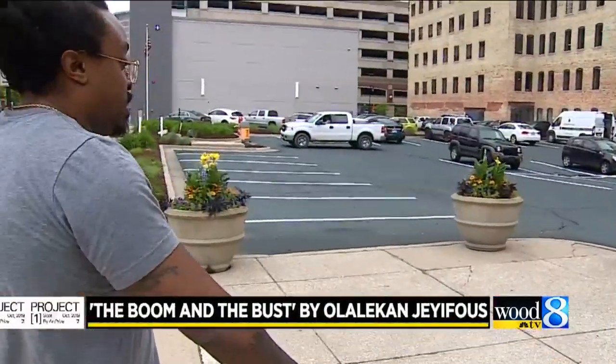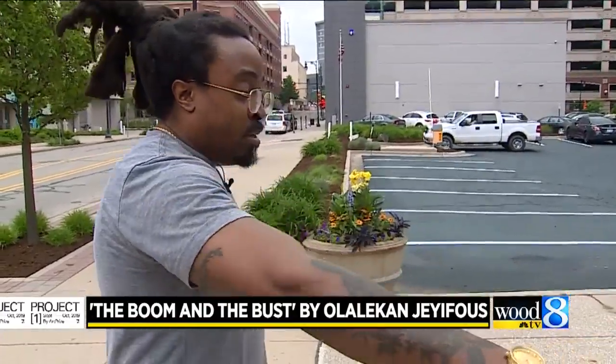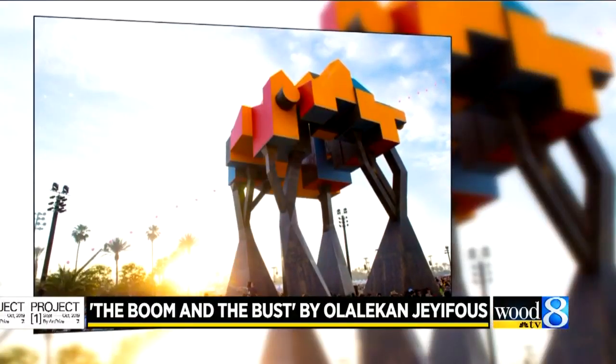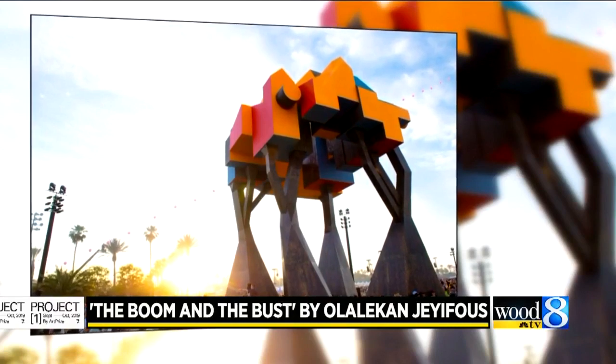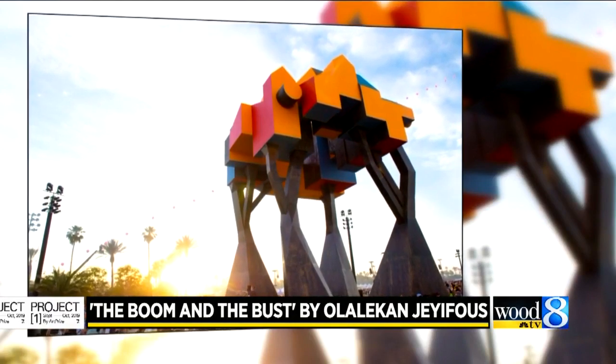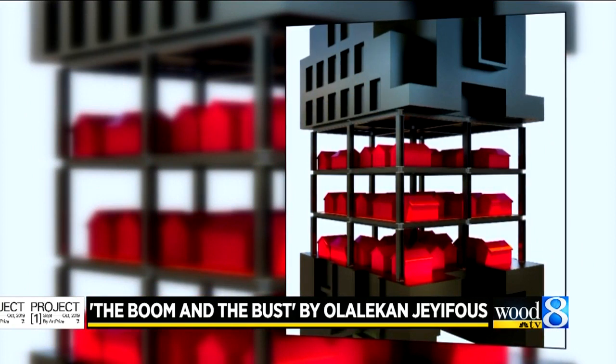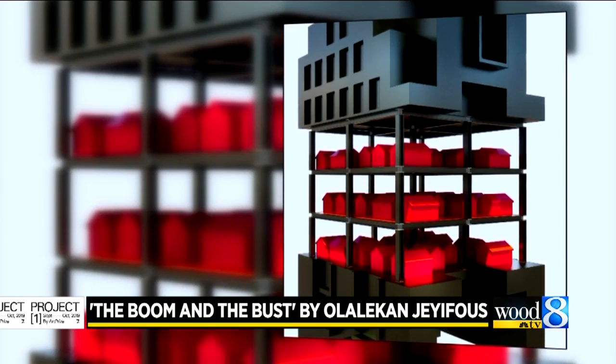The footprint is pretty much going to be probably these six squares. Lake Jayaphis thinks big, out of the box, and in color. It's going to be 25 to 30 feet tall, and it's going to be a large, sort of abstracted, multi-story architectural piece.